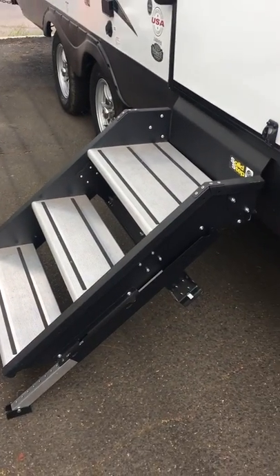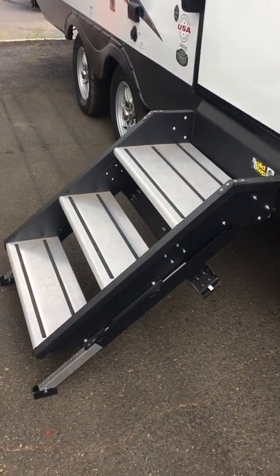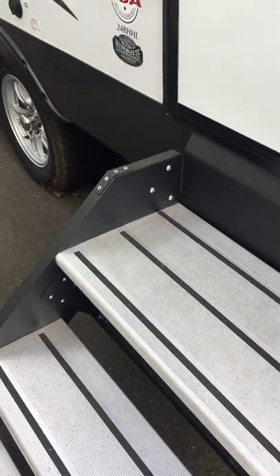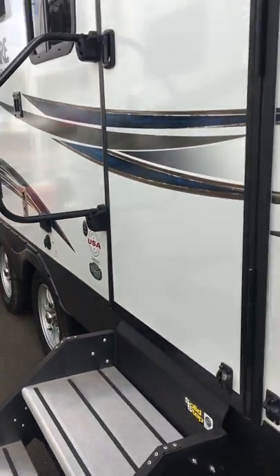Speaking of stability, this also features solid steps here, which are really nice, resting on the ground. These can hold up to 400 pounds — very solid.